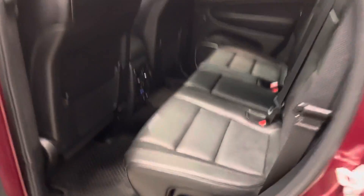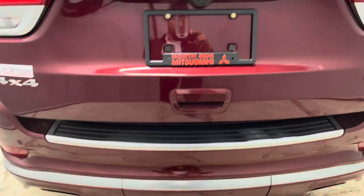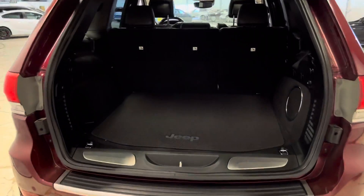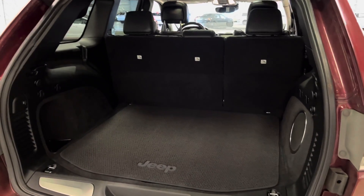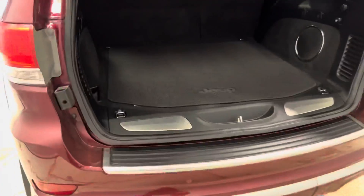Let's check out the rear. It is a powered liftgate — just push it like so, or use the key fob, and as you can see there's lots of space back here. Great for all your grocery trips, Ikea trips, as well as road trips. Underneath here you get your spare tire, which hopefully you never have to use. Close this back up, just press this button here — there we go.